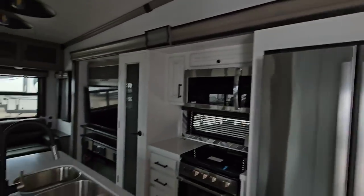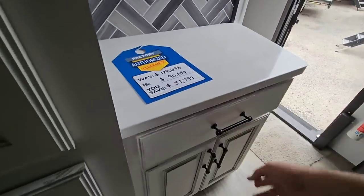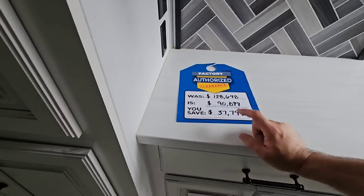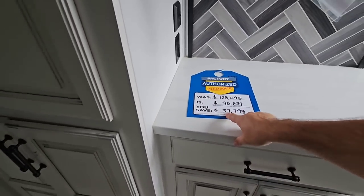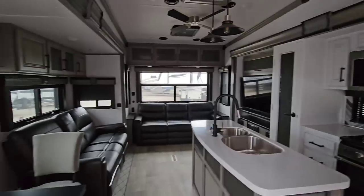They've done a great job with this unit. Starting in this area, there's a lot of cabinetry done the right way. This is where you would put your washer and dryer — there's washer/dryer prep here. Nice soft-closing cabinets and soft-closing drawers. The sale price is $90,899 — they've taken $37,799 off the MSRP. That's the price of a nice travel trailer just in savings, and it's finally at a point that's more affordable for most folks looking for these types of units.